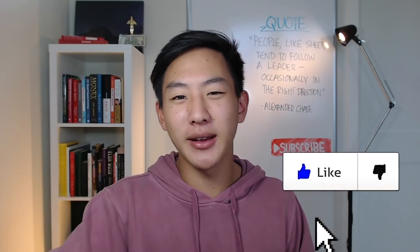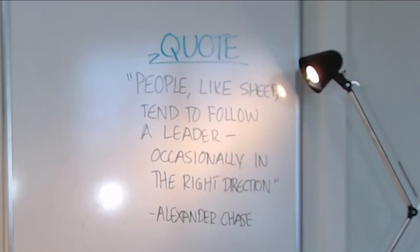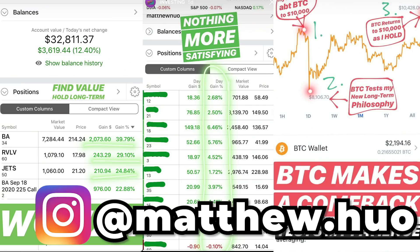If you found any value in this video, please make sure to hit that like button, subscribe, and read our quote of the day — you might just learn something. Make sure to follow me on Instagram for daily posts about my portfolio and stocks I'm watching. If you're watching at this point in the video, you are the real MVPs.